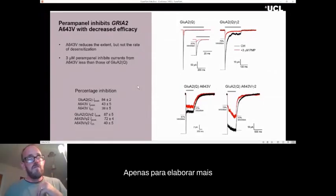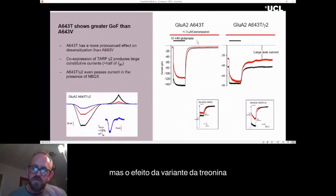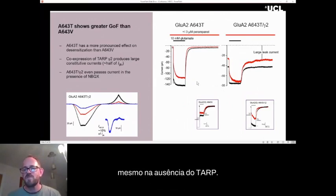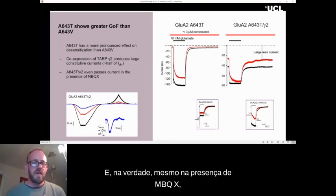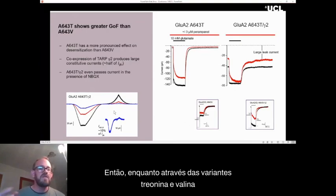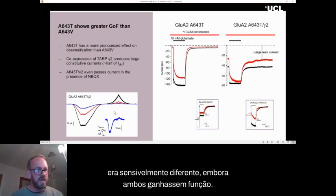To further illustrate why these tests are important, we also looked at the threonine variant at the same site, which is also gain-of-function. However, the effect of the threonine variant was even greater than valine — a much, much greater gain-of-function. There was no desensitization at all even in the absence of a TARP, and in the presence of the TARP there was a very large leak current — this channel remains open the whole time. So while the threonine and valine variants looked very similar on paper, the actual manifestation of the change on the channel was appreciably different, even though both are gain-of-function.